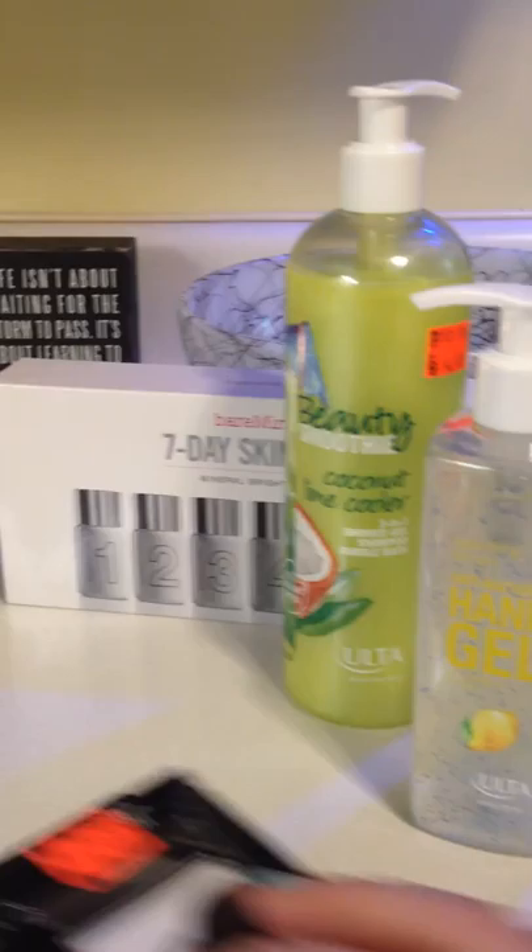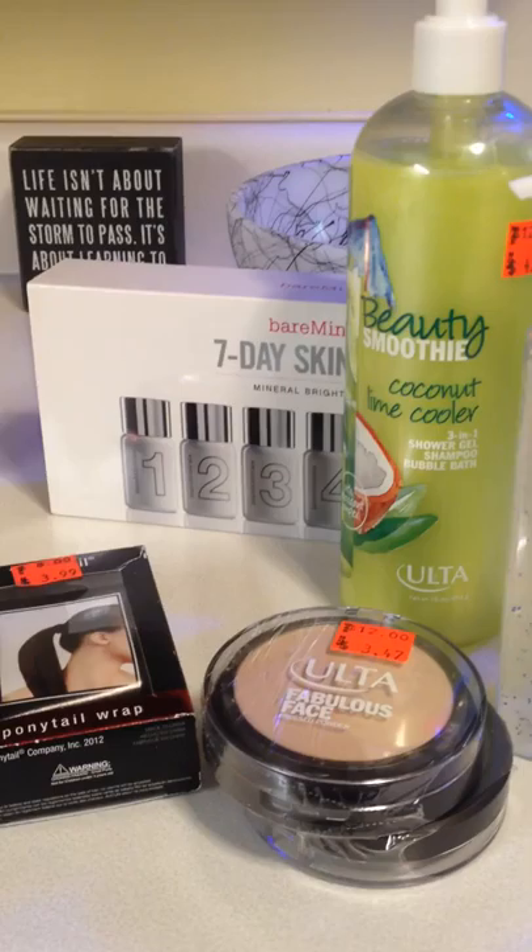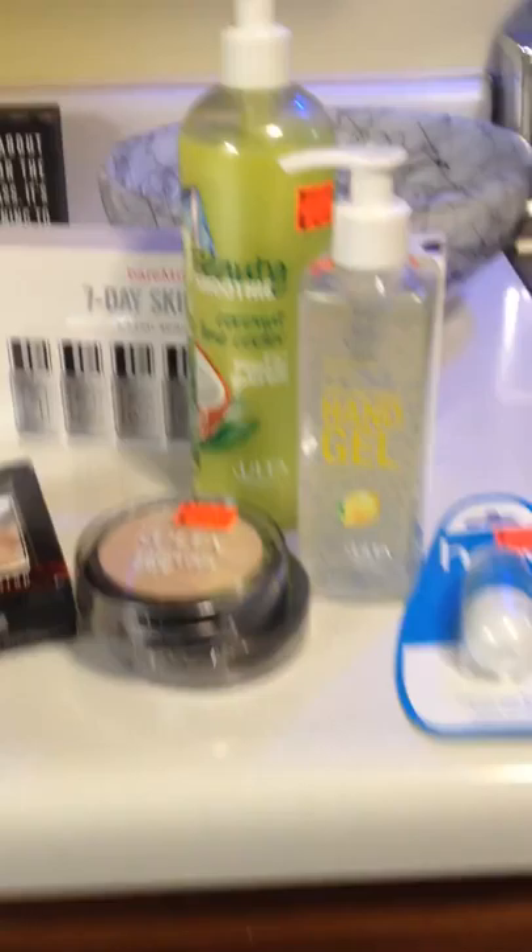This is just an example of how with some stores, it's good to get on their email list so you know when they're going to have those great clearance deals. This is just a mini haul — not a whole lot of stuff — but altogether I saved over $100. I spent less than $30 for all of these products, and just the skincare alone is $75. I'm pretty excited, and I just wanted to inspire you to go out there and get those deals. Happy shopping, and we'll see you next time.